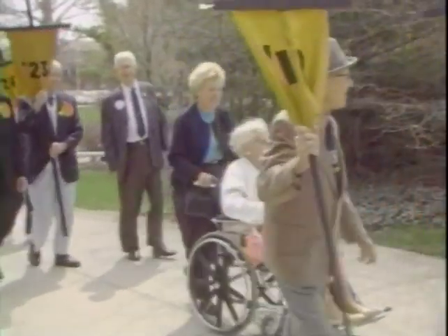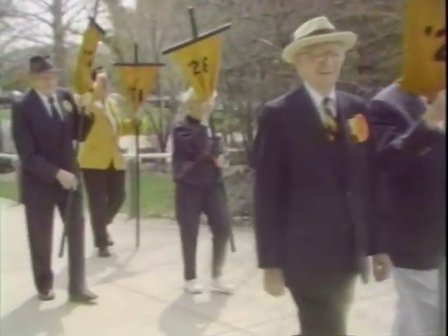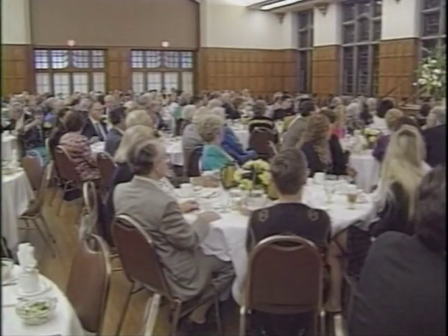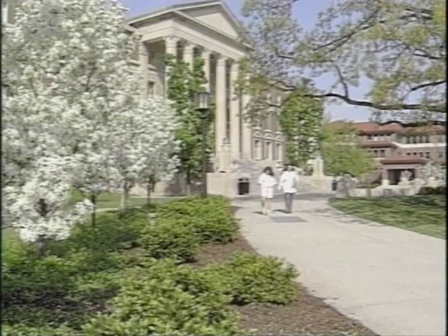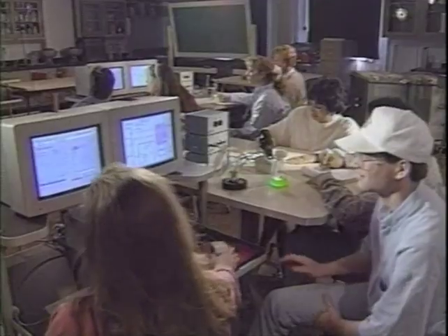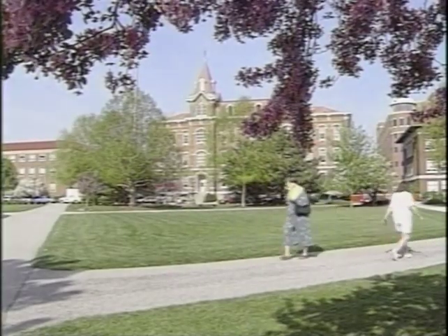The Alumni Association sponsors many events during Gala Weekend in April, including what turned out to be the largest ever class parade to John Purdue's grave. In the fall, the Alumni Association sponsored its annual homecoming banquet, highlighted by comments from President Beering: 'One of the characteristics of a great university is a constant tension between the old and the new. We protect and treasure our traditions, but we can never rest upon our laurels. If we fail to explore new ideas and seek new challenges, we will lose the edge that makes us a world-class institution.'